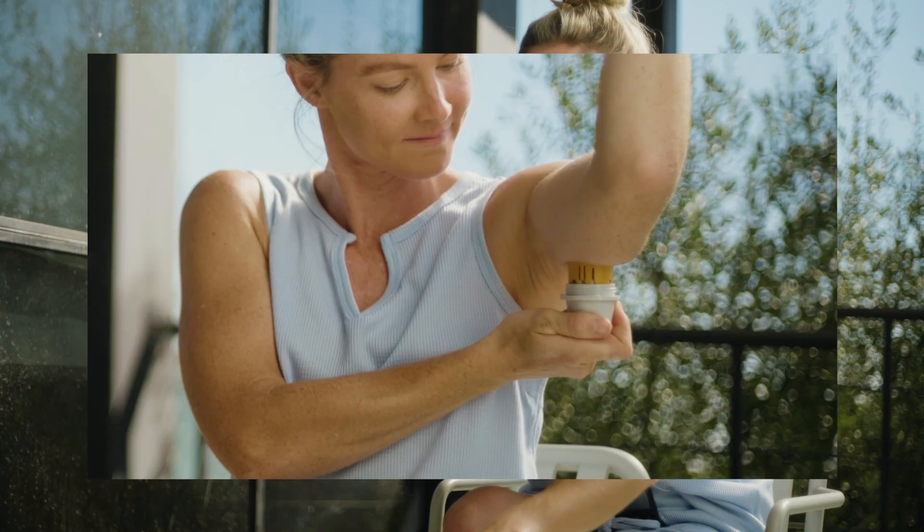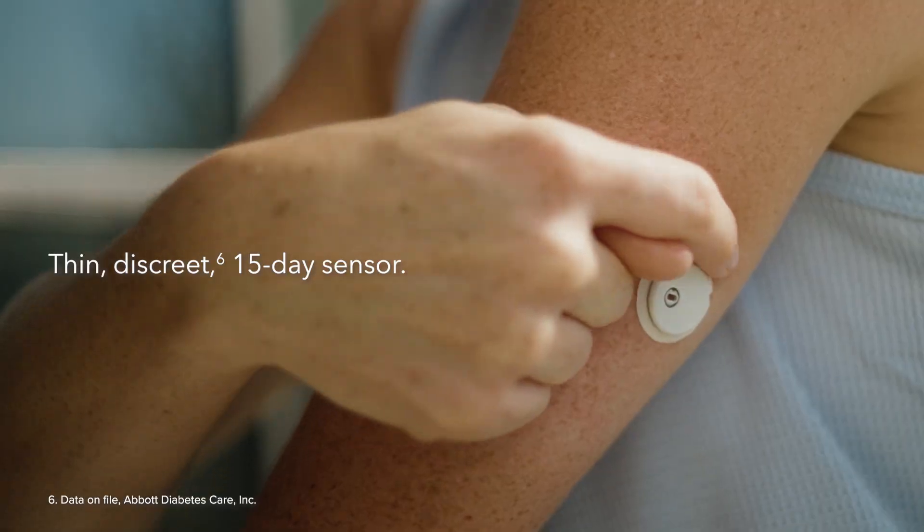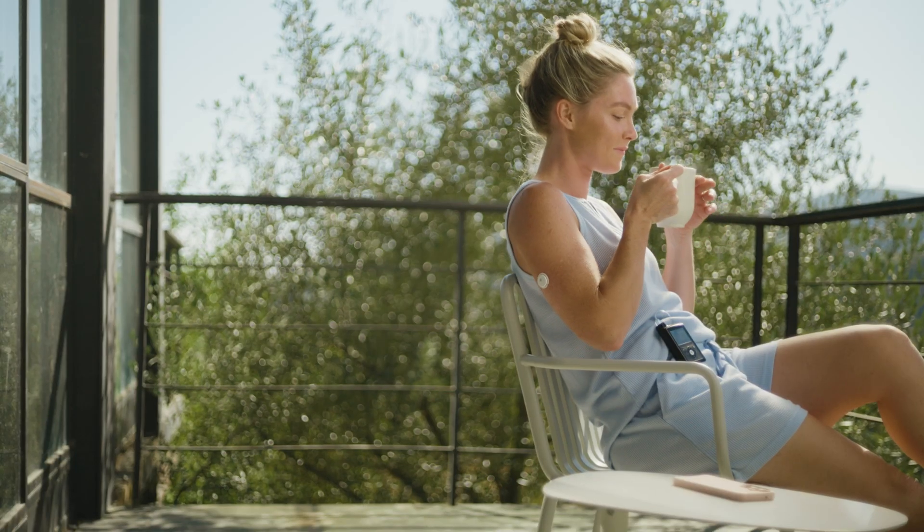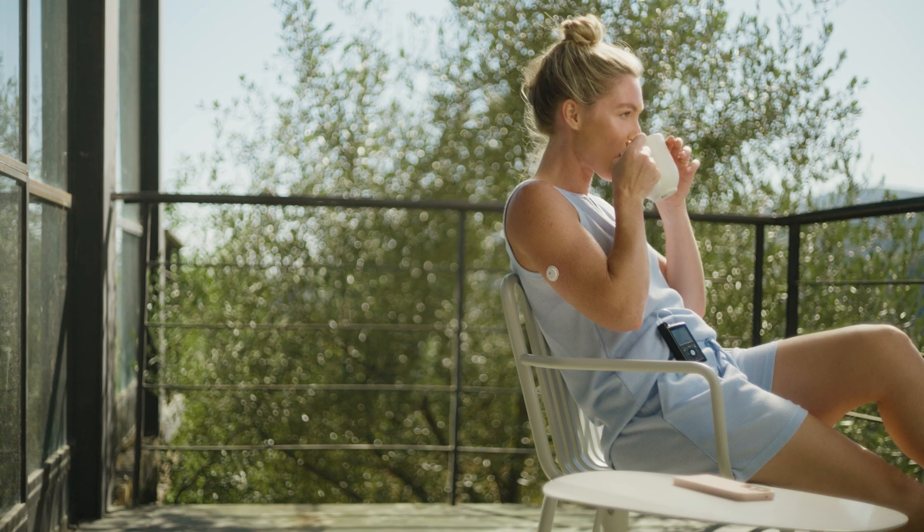The Instinct Sensor's all-in-one design is the smallest and longest wear sensor yet. MiniMed 780G with Instinct Sensor — more predictable diabetes care, more spontaneous living.